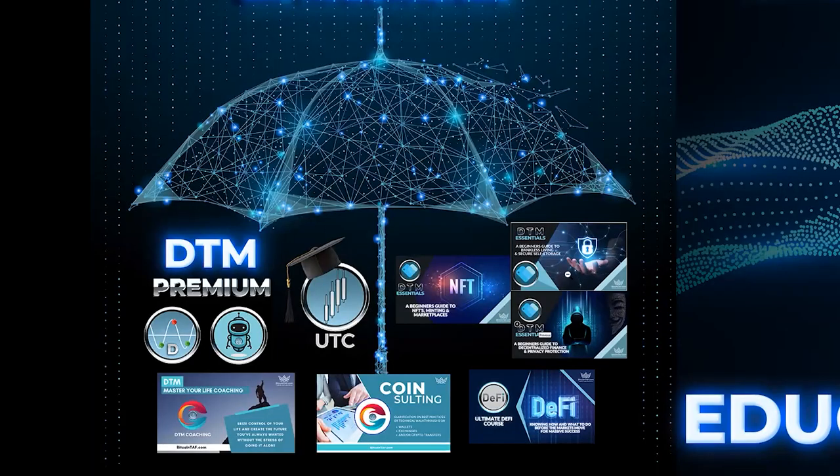We've got DTM Premium, which I'll get into a little bit later — it's like a little offset or add-on from DTM. Then we also have the UTC course, the Ultimate Trading Course. Under that you get the Detonator and the Detonator Bot, which are part of the Ultimate Trading Course.